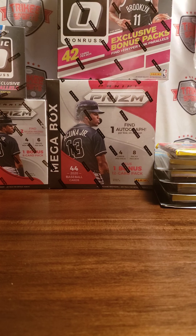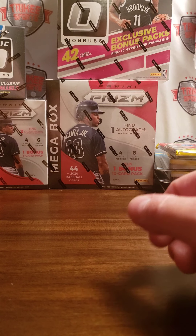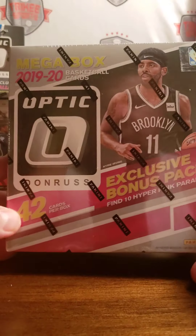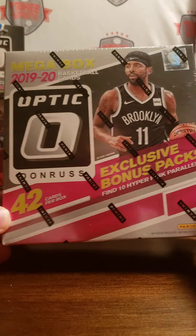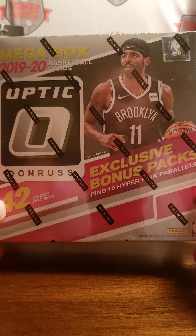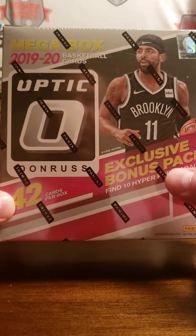Tricky Breaks! Coming back with you! Alright, so as you can see here we have tons of goodies. We have a ton of this Optic Basketball Mega Box. Walmart fully stocked up, so I had to take full advantage of that.